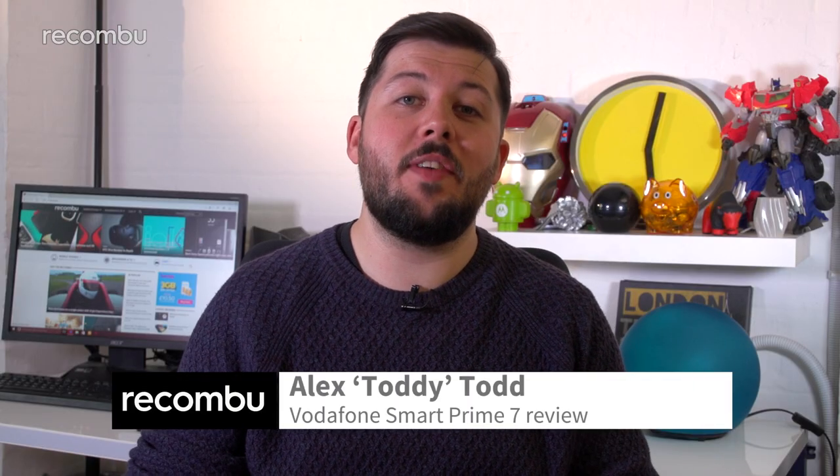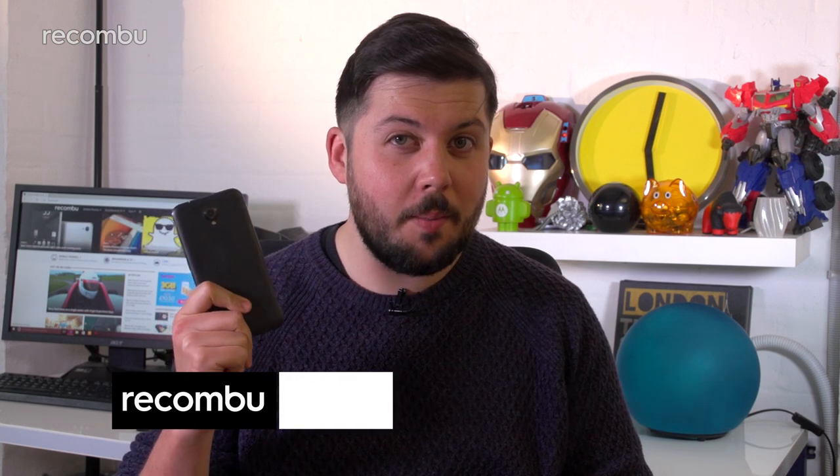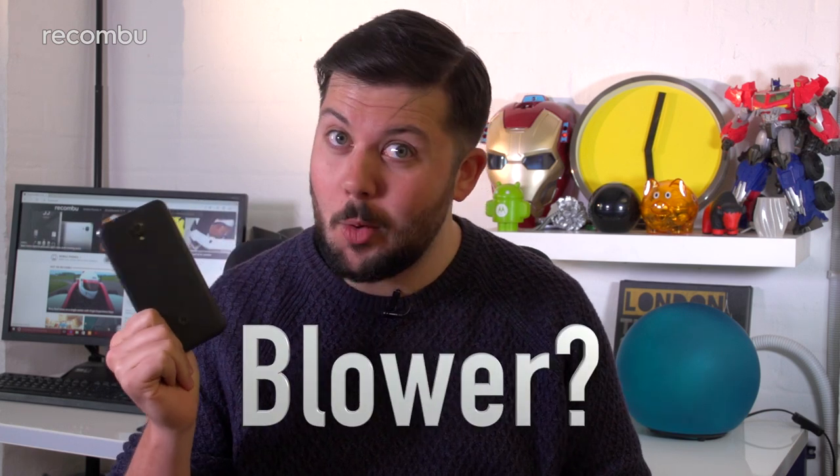Last year's Smart Prime 6 was a cracking smartphone, but now Vodafone has followed it up with the Smart Prime 7. But is it still a brilliant budget blower?